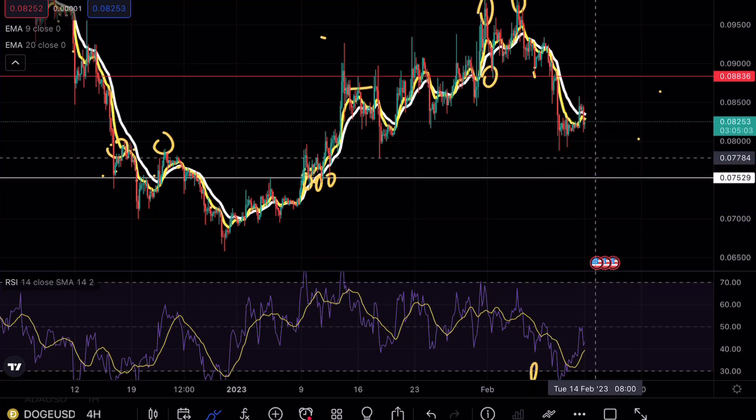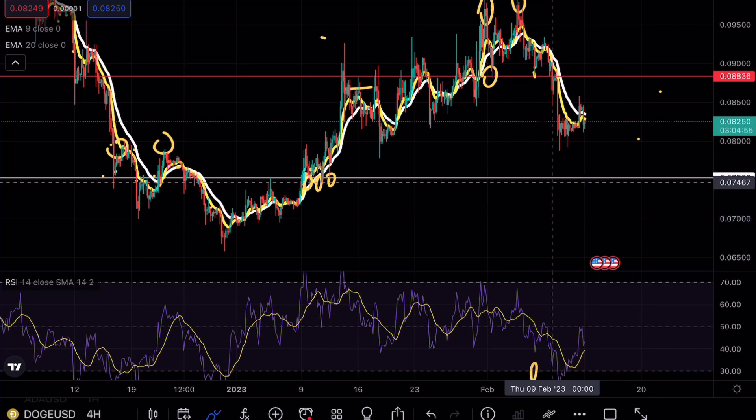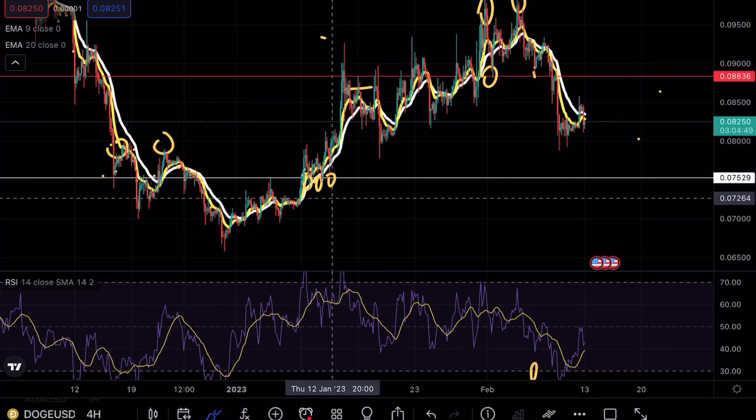Right now this is not looking good for DOGE at all. I'm focusing very strongly on 0.075 — those of you in the Telegram channel already know why: this area tends to be a very nice support level and shorting opportunity. We've already tested this level three times, and this would become the fourth test. On the fourth test, we tend to see a massive breakdown.